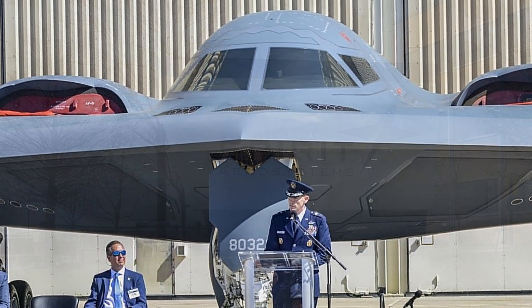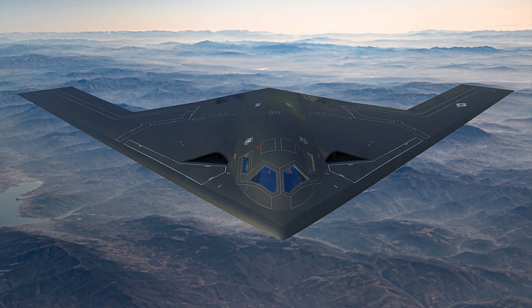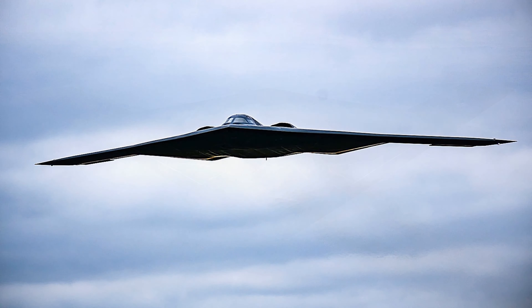In 2018, the program successfully conducted the Weapons Systems Critical Design Review, a comprehensive program-wide evaluation of design maturity, stability, and risk.